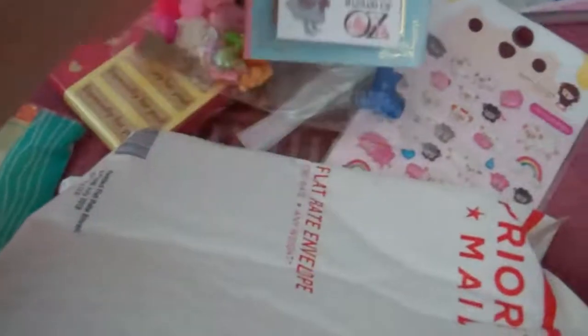It's like a book with stickers. That's adorable. Thank you. It's like a little book. It has sticker flakes in it. Oh, that's cute. Thank you so much.